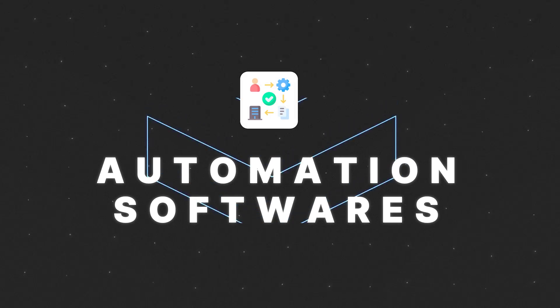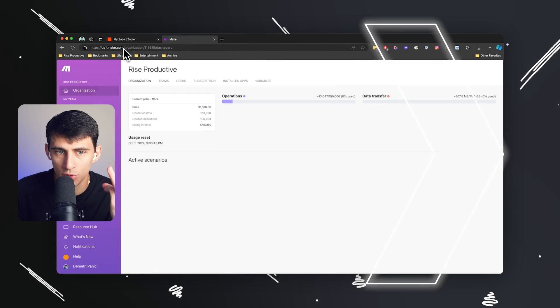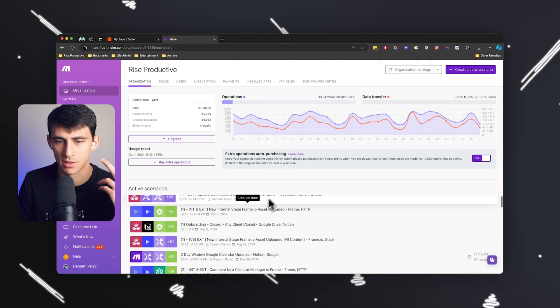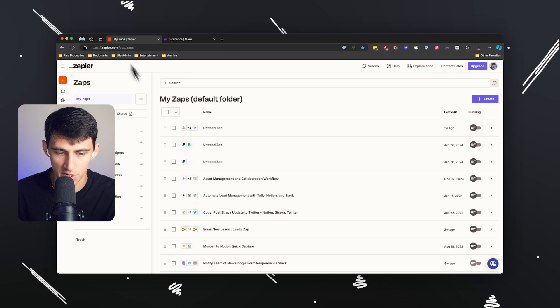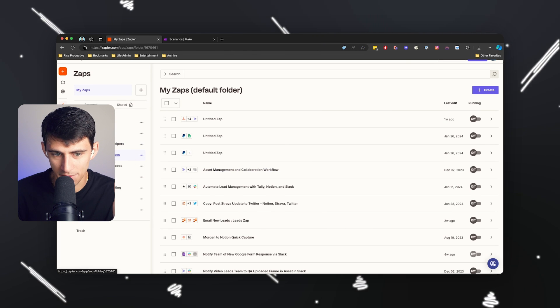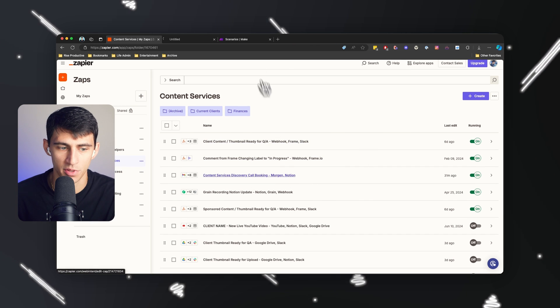The second category is going to be automation software. I use two main accounts currently: Make.com and Zapier. Both of these offer very high-level automations on the Make side and then simpler zaps that allow me to do some really cool things.